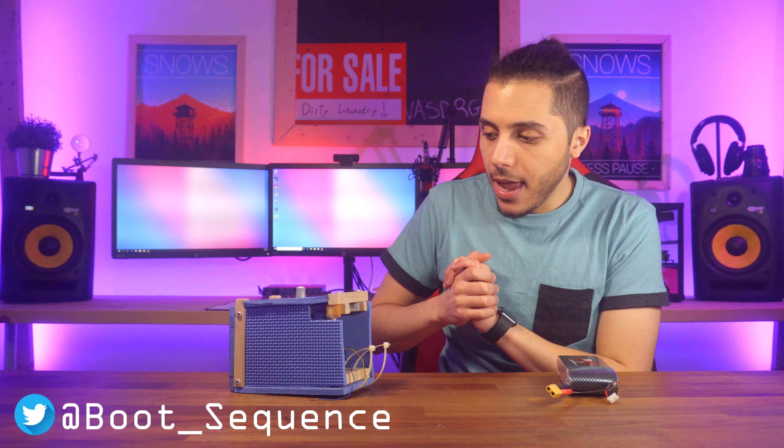That's pretty much it for the video, guys. Have yourselves a great day. Click here to watch the latest video and right here to subscribe to the channel — that would be greatly appreciated. If you have any questions, leave them down below and I will answer. And yeah, I can't believe this battery's not dead yet. It's like six years old.